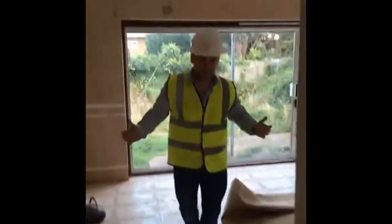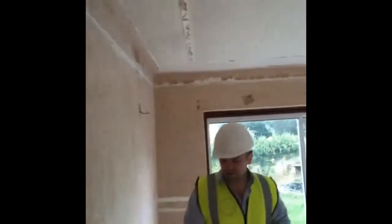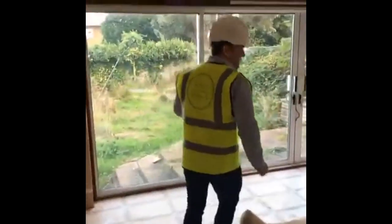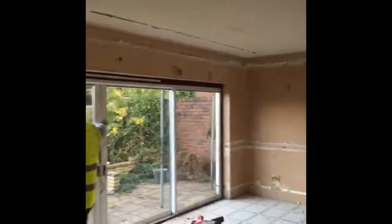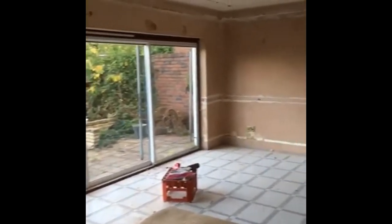This is going to be the main foyer. As you can see, we've stripped down all the walls and pulled out all the electrics. What we're going to do is take this wall out and rip all this out here. This is going to get extended two and a half metres back, and then we're going to extend over here half a metre.